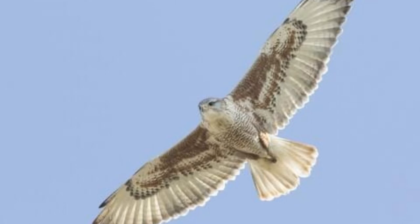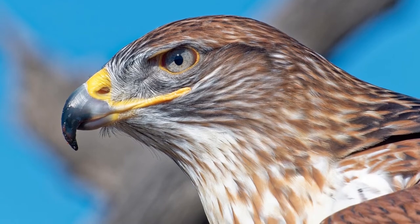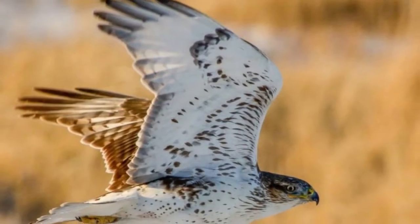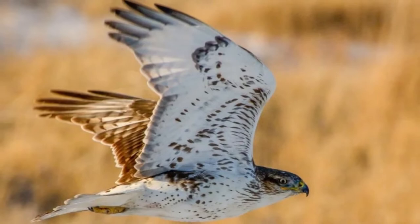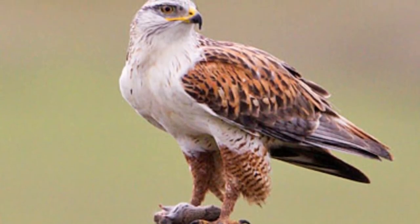Ferruginous Hawk Scientific Name: The scientific name of the ferruginous hawk is Buteo regalis, a Latin term that roughly means 'royal buzzard' or 'hawk.' It is closely related to the red-tailed hawk and the rough-legged hawk, among many other species.